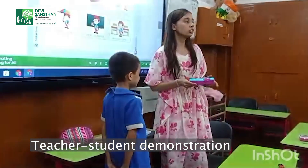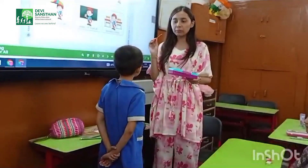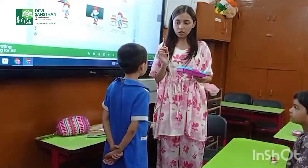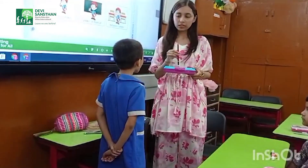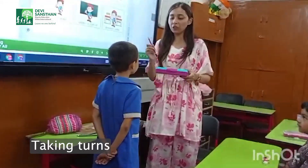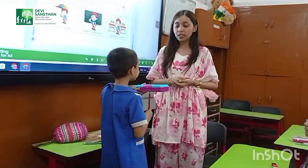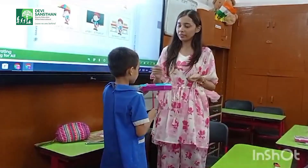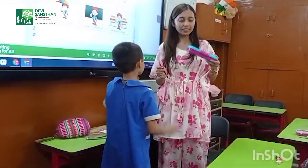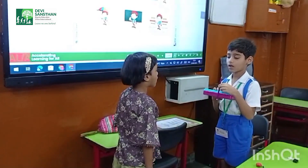So children, today we learn about position. Alia, we have to tell you the position of the pencil. Where is the pencil? Very good. Now your turn. Where is the pencil? The pencil is under the box. Thank you. The pencil is under the box. Very good.